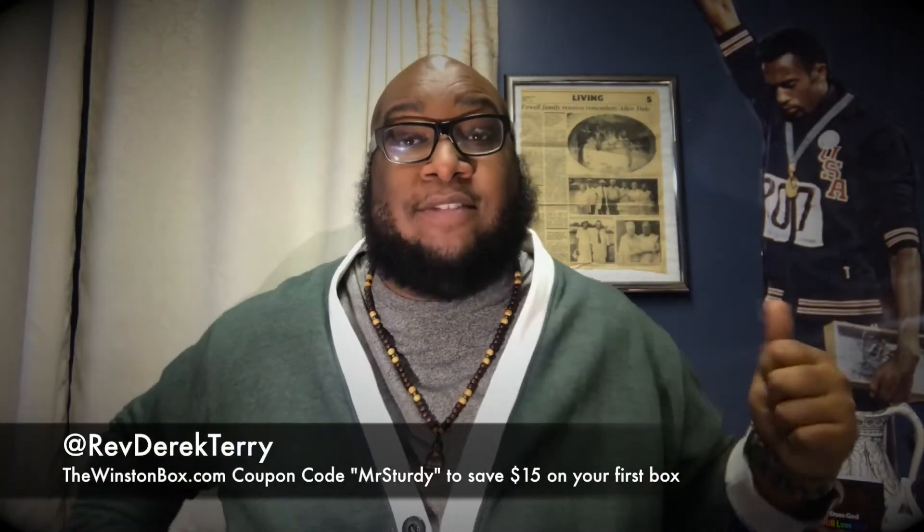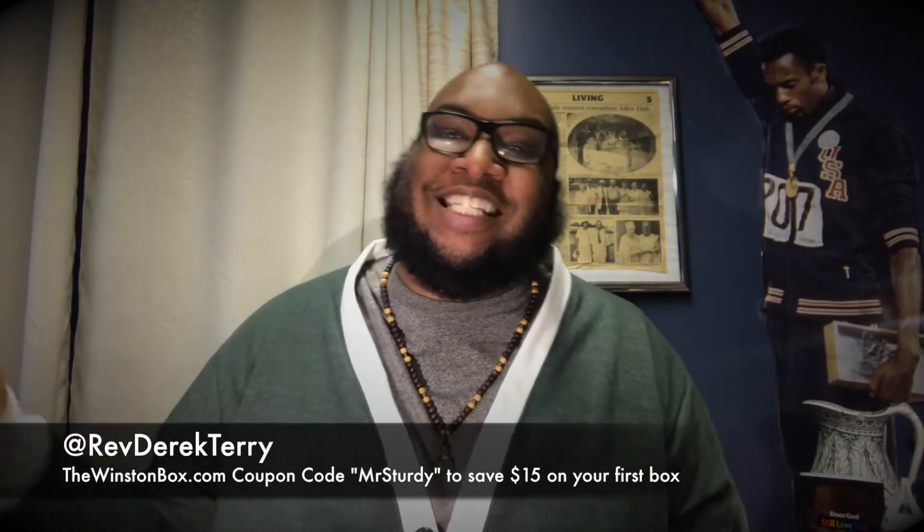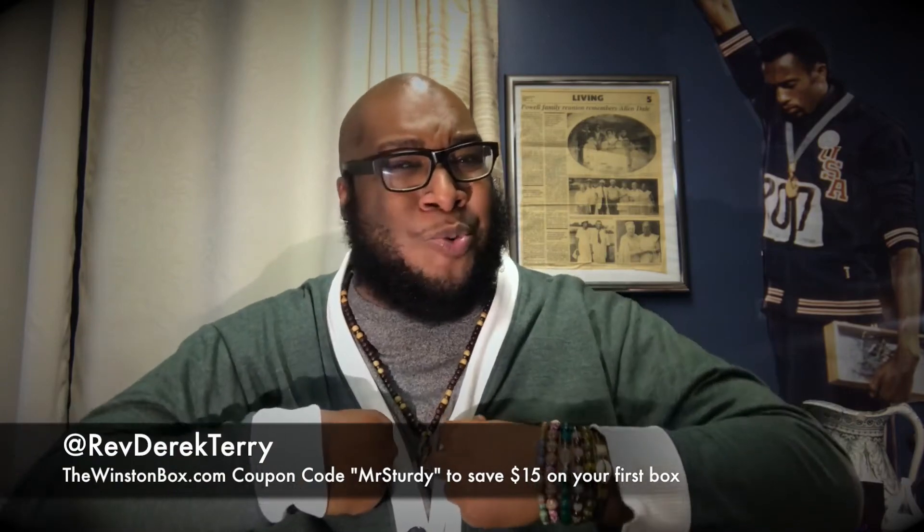I'm giving you a bunch of different looks — 10 looks with the same green cardigan. So here's number one.